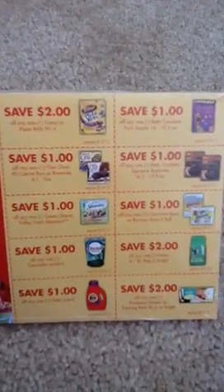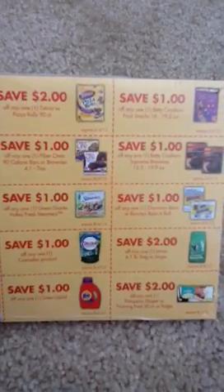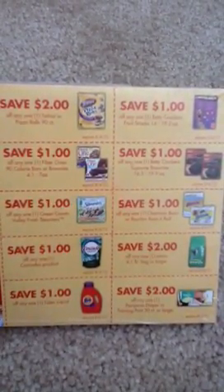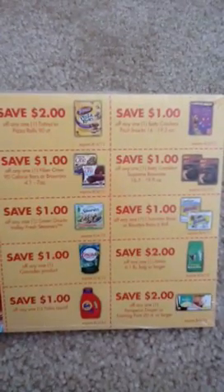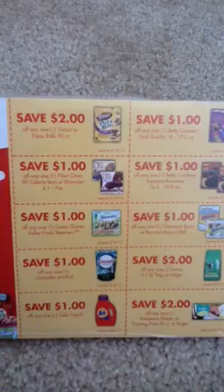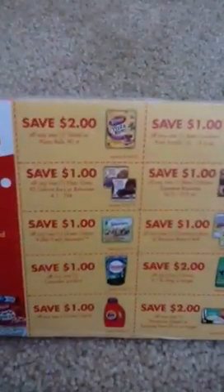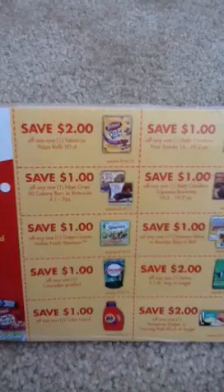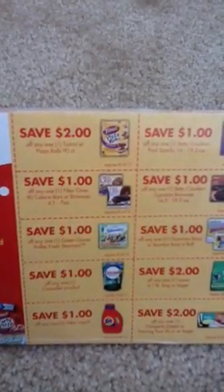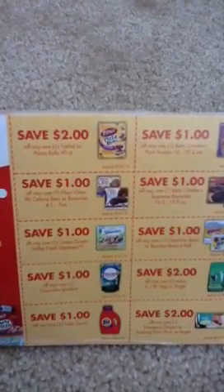There are some really good coupons — $2 and $1 off coupons. Sorry for the focusing; my light isn't very good in here. I did notice there is a $1 off any one Fiber One Calorie Bar coupon, and we have a manufacturer $0.50 off of two, so that would make $3 off of two items. I know a lot of times they're like two for five, so that would be like $1 a box.